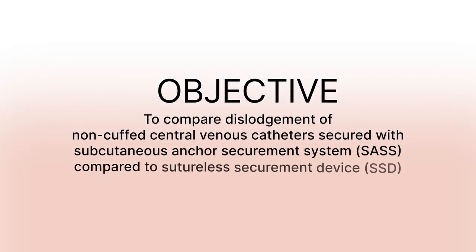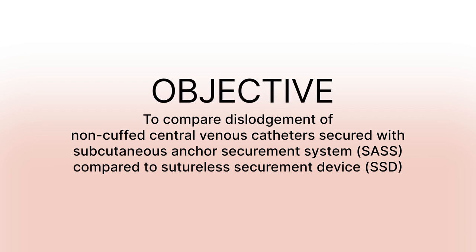One of the biggest complications that we see in children who need central access devices is that catheters sometimes fall out — and they don't necessarily fall out completely. They might just partially dislodge, but that impacts their treatment. So we wanted to find a securement product that was going to reduce the risk of dislodgement.